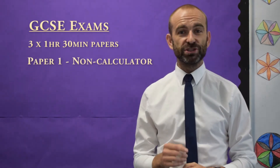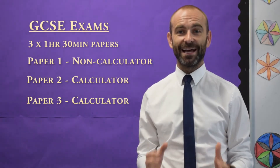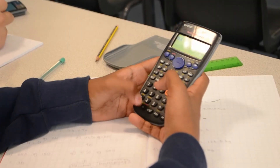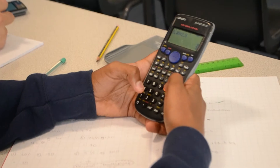The GCSE Maths exam is made up of 3 papers, each of them an hour and a half long. The first paper is non-calculator and the second and third papers are both calculator papers. So it's really important that students know how to use a calculator. If you can support us by trying to get your students coming to school with a scientific calculator, that would be really great.